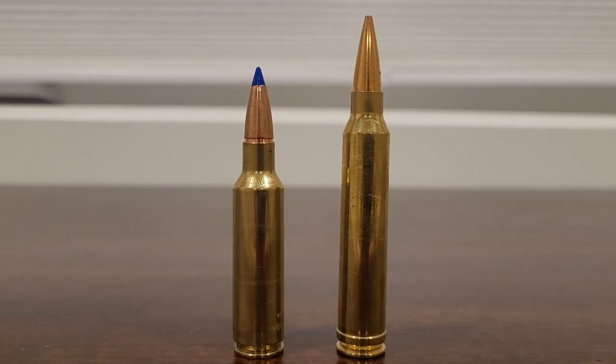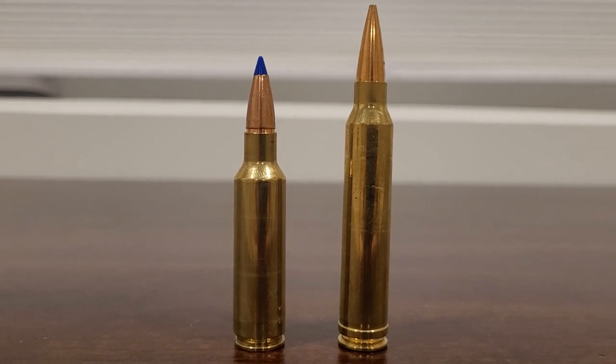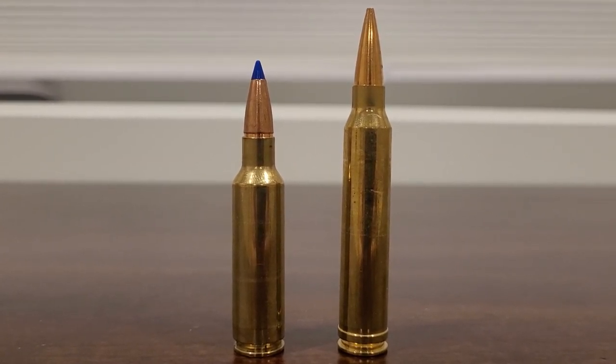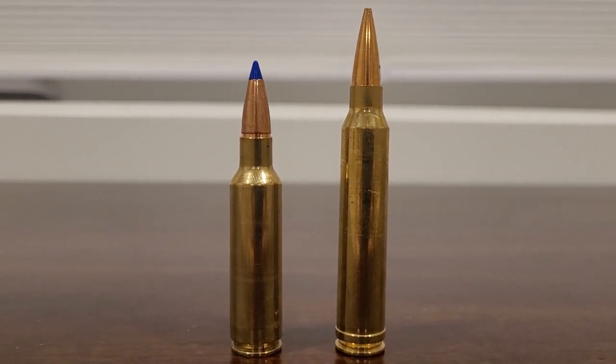Welcome back to another video. In today's video, we are comparing 300 Winchester Short Magnum to 300 Winchester Magnum. Many people believe these two are ballistic twins, doing it in different packages and sizes. So let's find out.